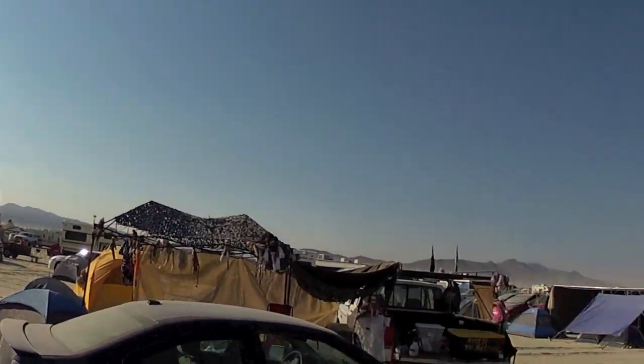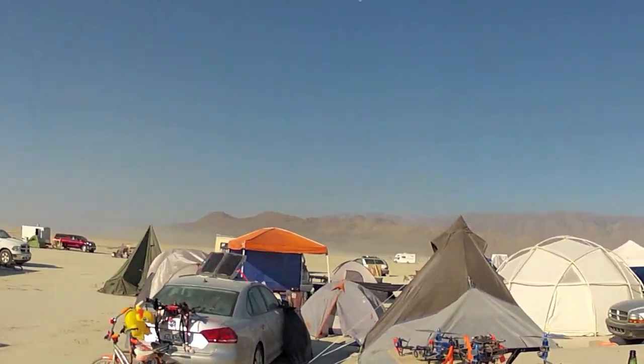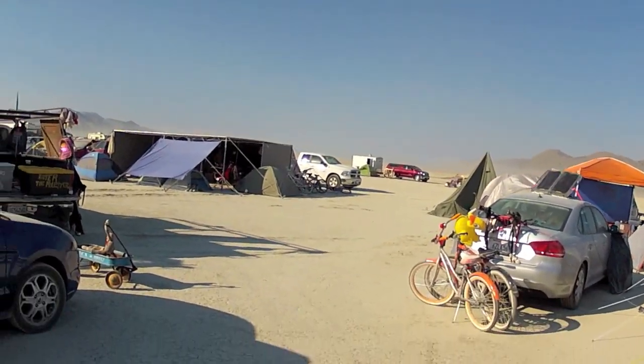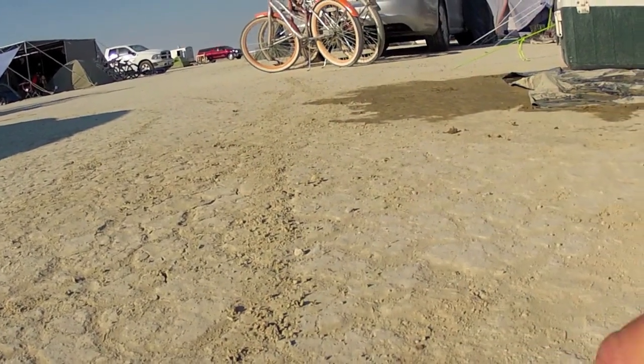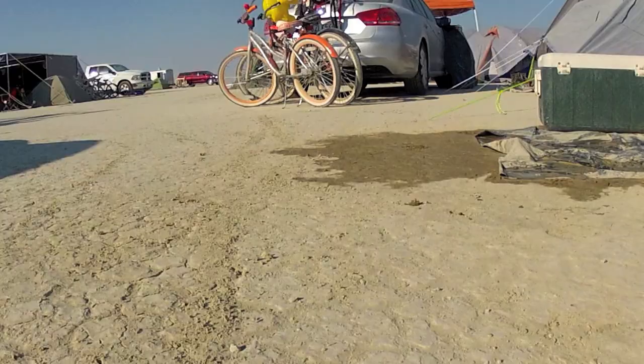You can see the scenery is beautiful. There's mountains around. The actual location is called the Playa, and it is made of what amounts to essentially gypsum dust, which is like drywall dust that becomes mud in the winter when the snows melt.